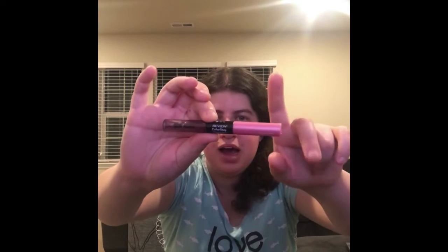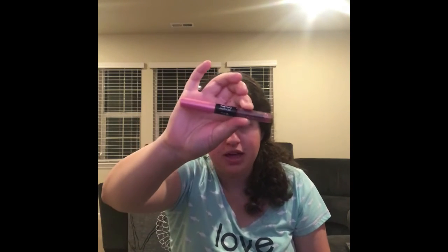The next thing I went through is my makeup — I have my Revlon Colorstay Overtime Lip Color. I already went through my lipstick and lip gloss. You can see it's already kind of purple because I used it up. These are called Forever Pink and I really like this. I can't wait to get more.